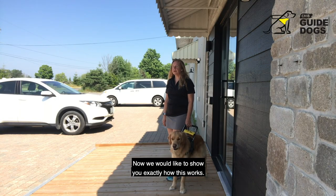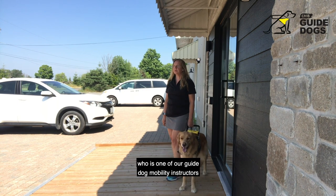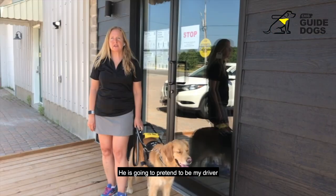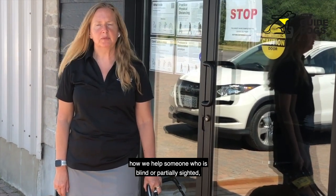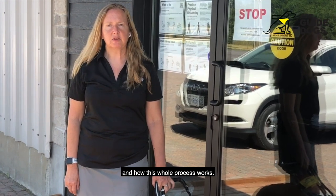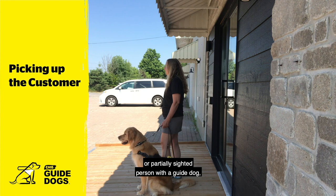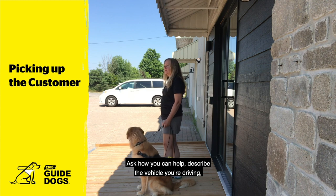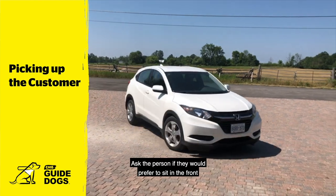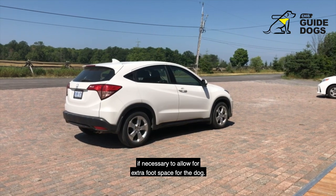Now we would like to show you exactly how this works. To help me today we have Ben Francis, one of our guide dog mobility instructors at CNIB Guide Dogs. He is going to pretend to be my driver and we're going to show you the best placement for the dog, how we help someone who is blind or partially sighted, and how this whole process works. When picking up a blind or partially sighted person with a guide dog, identify yourself once you arrive, ask how you can help, describe the vehicle you're driving, and help the person to the vehicle door if necessary. Ask the person if they would prefer to sit in the front or the back, and adjust seat positions if necessary to allow for extra foot space for the dog.